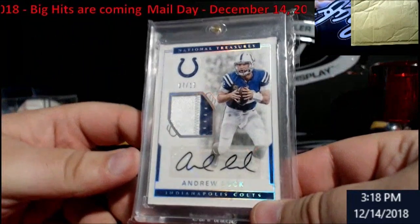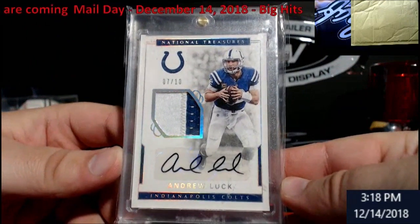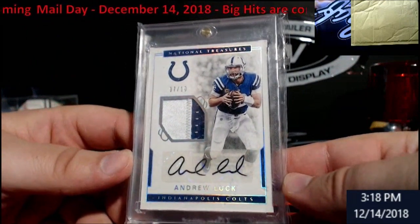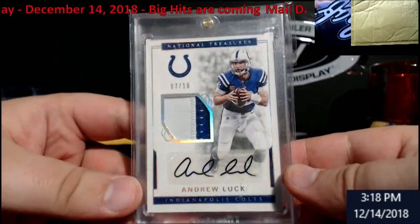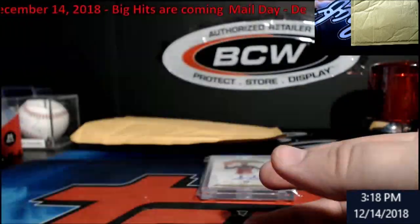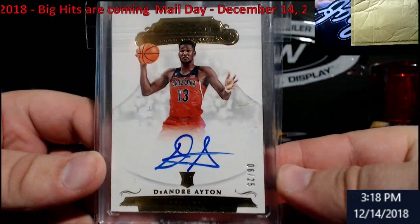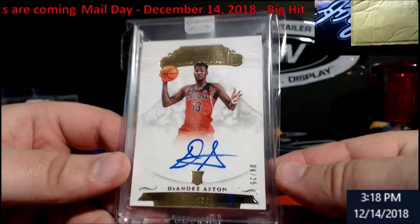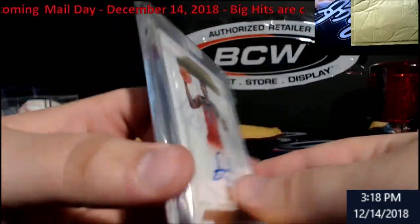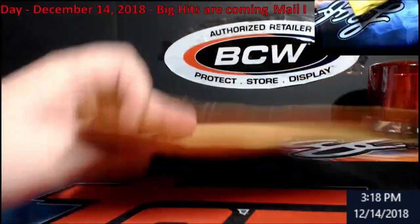First up, Andrew Luck from NT, 7 out of 10 auto — nice patch action going on it. Will be going on eBay — not really a big fan of him. DeAndre Ayton out of 25 from Flawless Collegiate — still sealed by Panini. That will probably be a keeper for now.